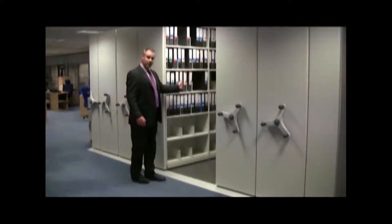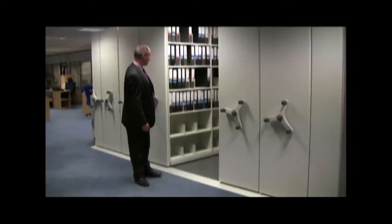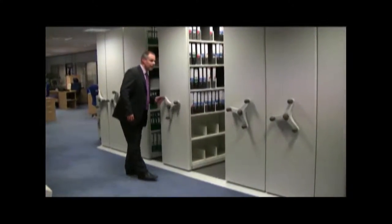We've got an adjustable divider system which I'll show you in more detail shortly, and for overnight security the entire system can be wound up and locked with a key.